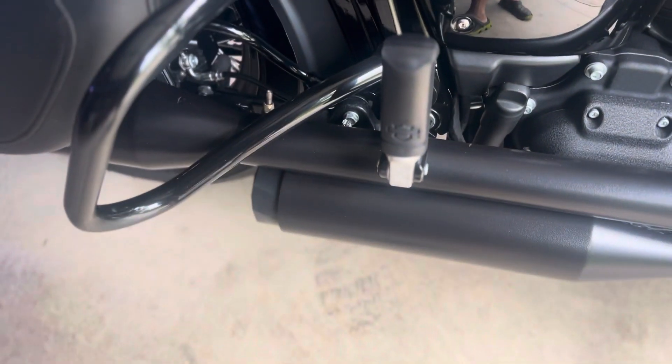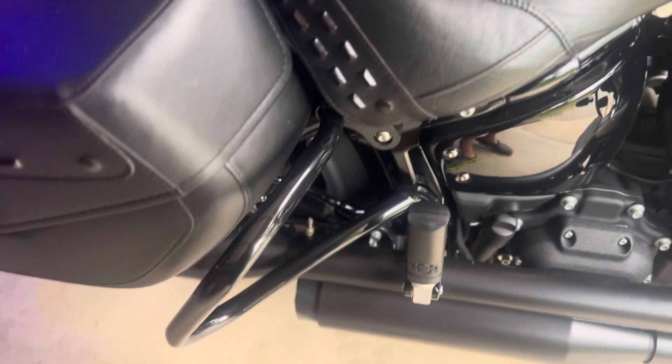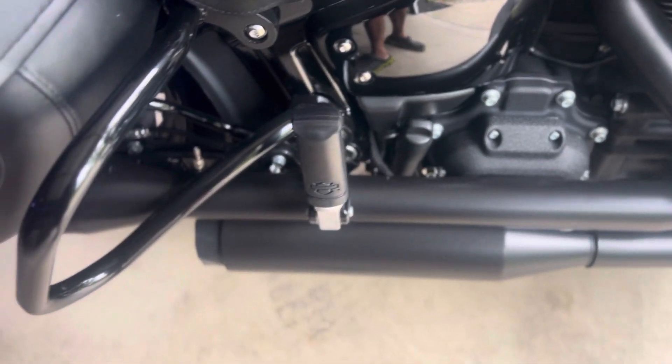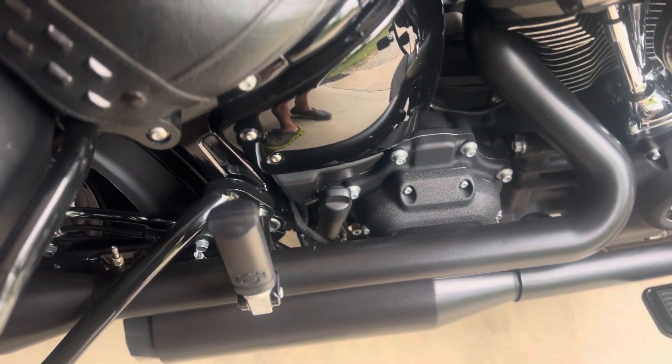I've had the TAB Performance on for a while. I got about 6,000 miles — a little over 6,000 miles on the odometer. I wanted to post the sound of this. These TAB Performance are pretty seasoned in, so it sounds pretty good. Here we go.